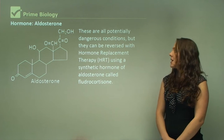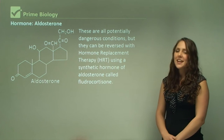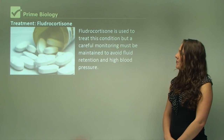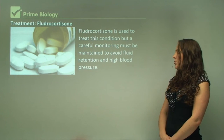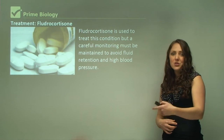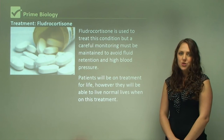These are all potentially dangerous conditions, but they can be reversed with hormone replacement therapy using a synthetic hormone called fludrocortisone. Fludrocortisone is used to treat this condition, but careful monitoring must be maintained to avoid fluid retention and higher blood pressure, as those can also be detrimental. Patients will be on treatment for life; however, they will be able to live normal lives when on this treatment.